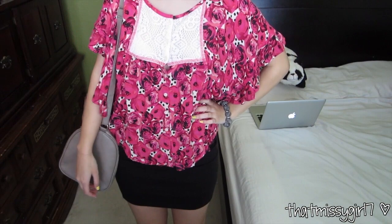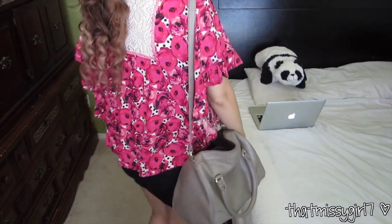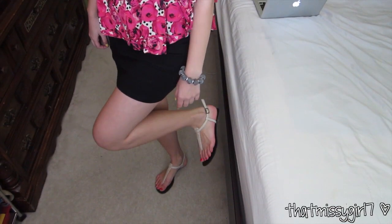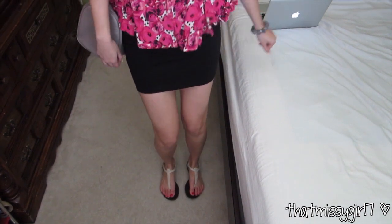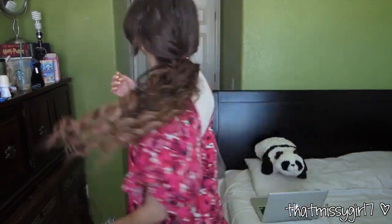My floral top is from Olsenboy and I got it at JC Penney's. And my black bandage skirt is from Forever 21. I just wore my white T-strap sandals from Forever 21. And again I'm wearing the same purse from H&M. And that's it for Thursday.